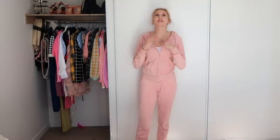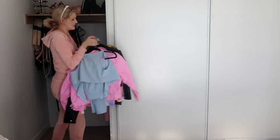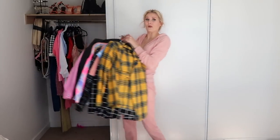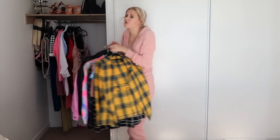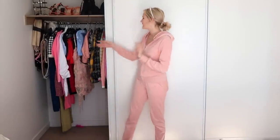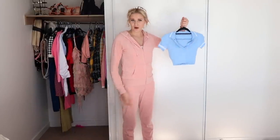Moving on from dresses, I am now going to try on my two-pieces — all my sets. If you're a returning subscriber you'd know I am obsessed with sets. I have quite a few pairs to try on — these are all of the two-pieces that I own. I'm going to try them all on and see what I want to keep. Since I have quite a lot I'm going to kick this off by trying on my two-piece sets that are a top and a skirt, starting with this gorgeous little blue one.